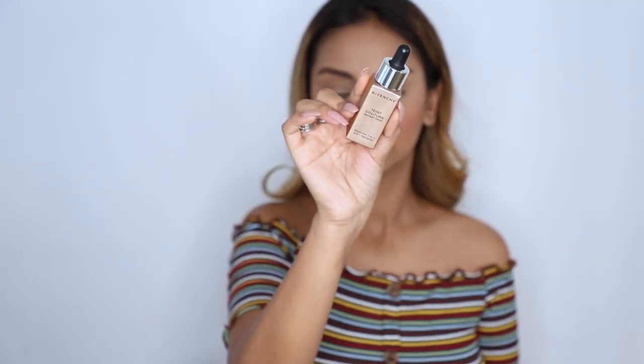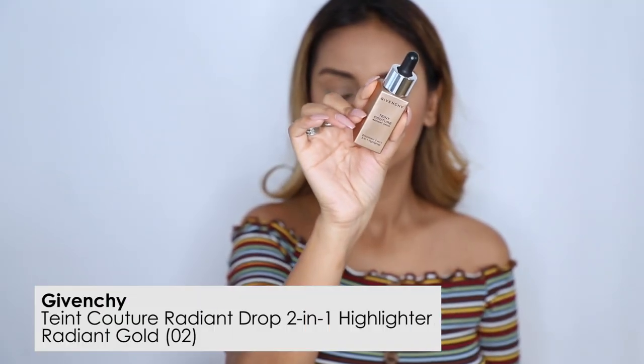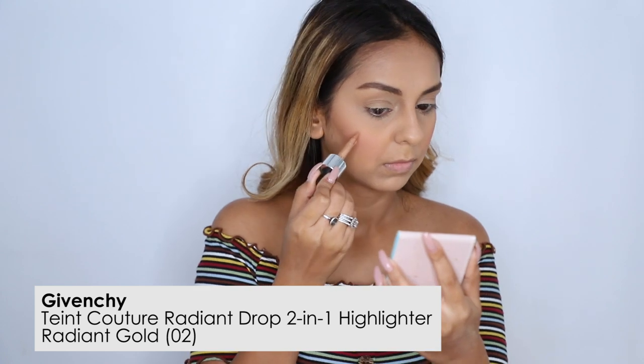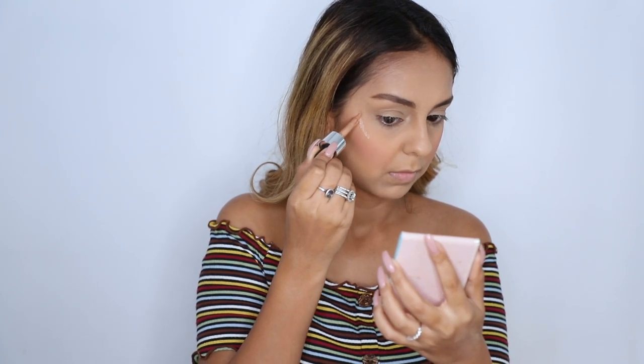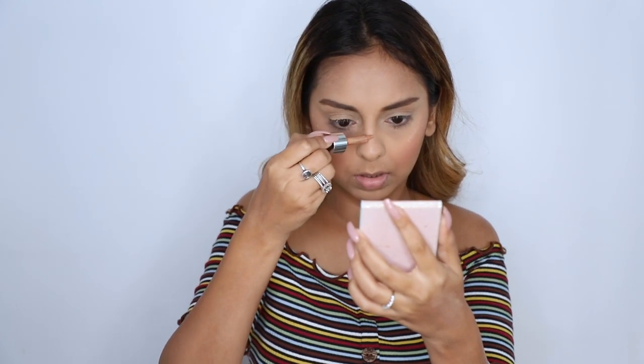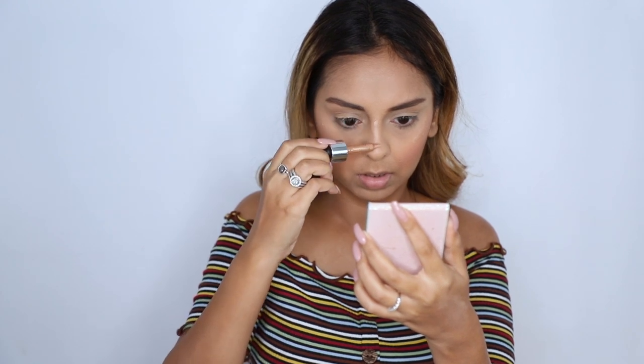For a little bit of fun on the face I went in with the 2-in-1 highlighter, the Taint Couture — a radiant drop highlighter in shade 02 Radiant Cold. This comes in a dropper format, but I was afraid to drop too much product on my face like what happened in a previous video. So instead I used the little brush to give myself small dots over my face and then blended it all in with a brush.